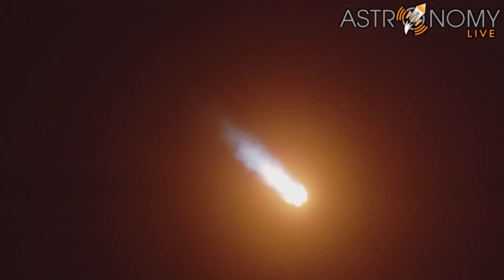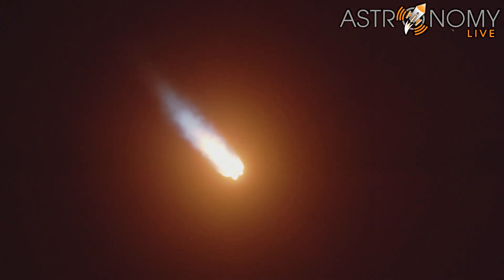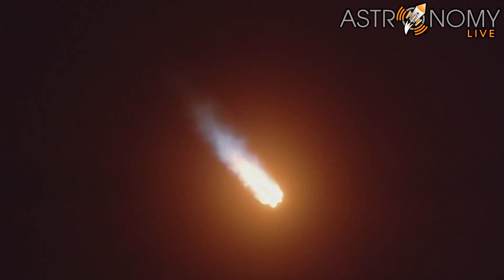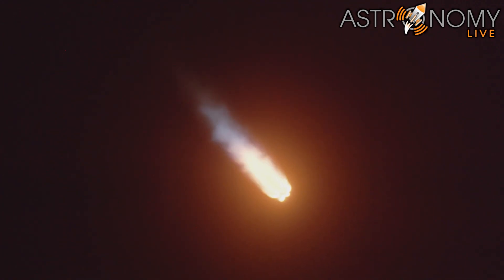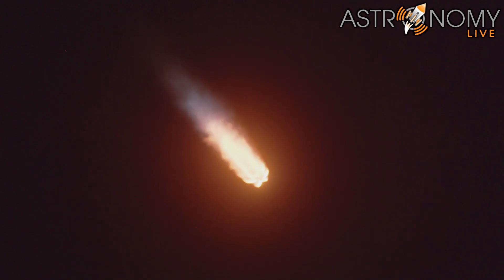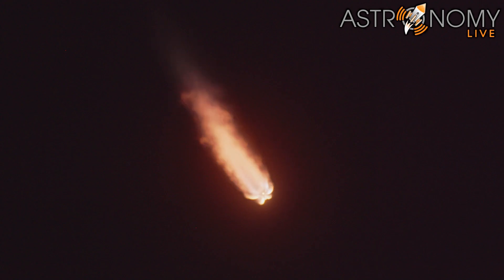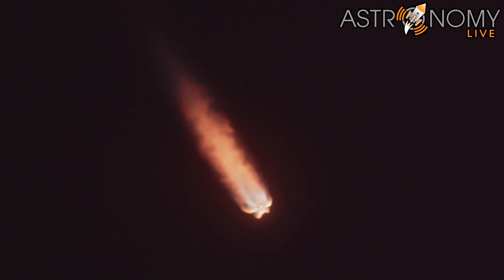The first stage will start its way back to Earth. We're flowing some super-chilled liquid oxygen into the turbo pumps on that second stage engine. The first stage after stage separation will make its way back to Earth. The second stage will continue its journey with the third event, SES-1, or second engine start one.